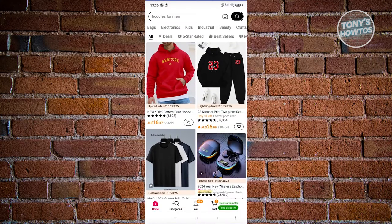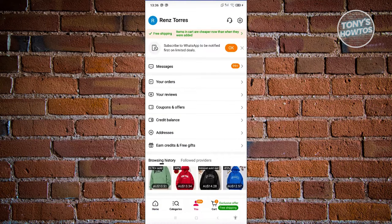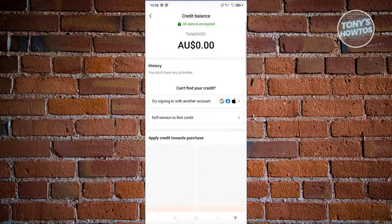From here, let's go to the 'U' tab at the bottom of your screen. From there, we need to go to the credit balance section — go ahead and click on it. As you can see, this is where you'll be able to see your total credit balance.